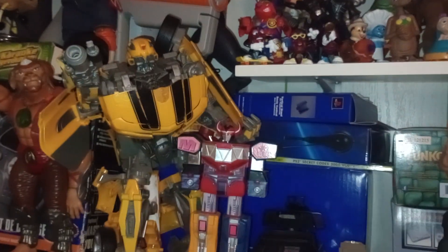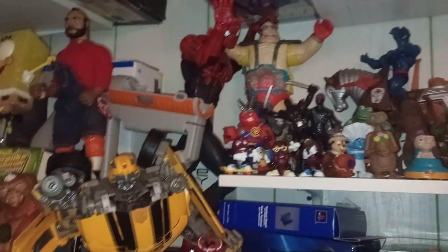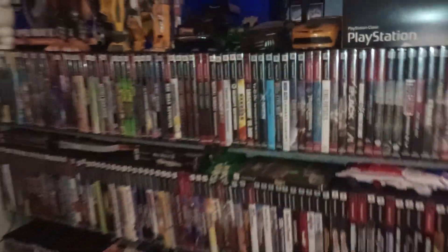Some of my good toys — there's a Red Edge Mr. T, some movie stuff, Bumblebee and Spider-Man, Transformers, and my PS2 collection.